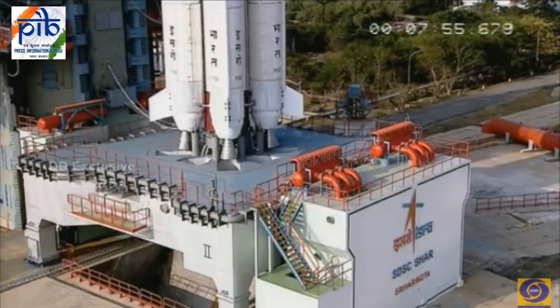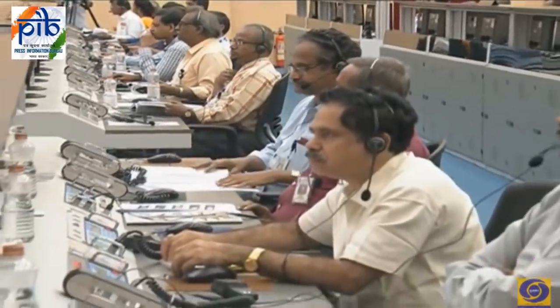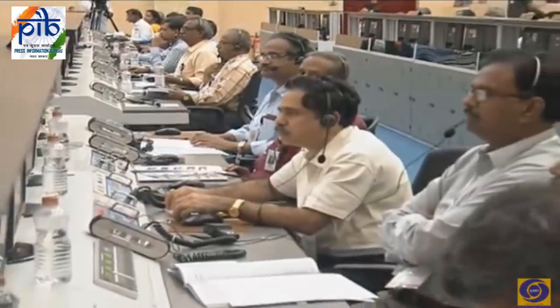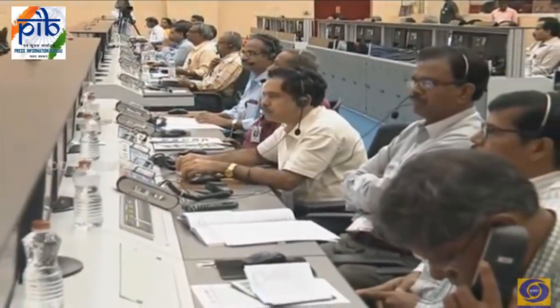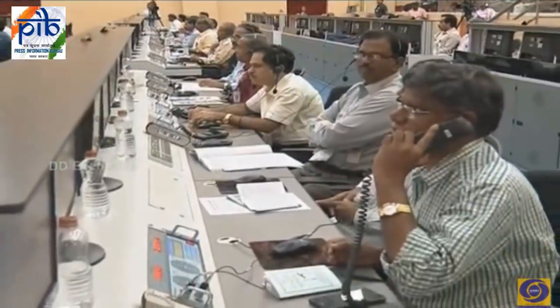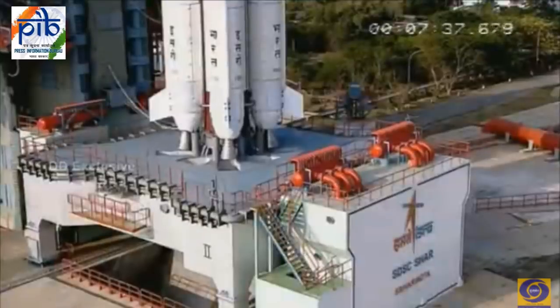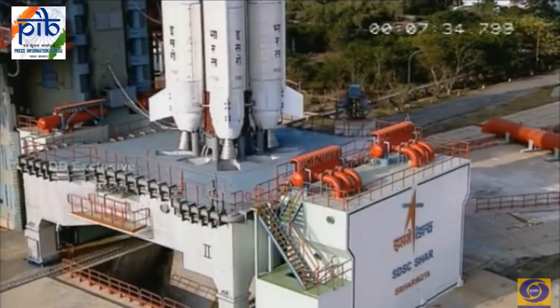A view of our vehicle ready to take off in about 7 minutes 55 seconds. The GSAT-7A satellite being launched today is the 39th communication satellite for ISRO and the 35th built by ISRO itself. Today's flight is also the 13th flight of GSLV Mark II and its 7th flight with our indigenous cryogenic stage.